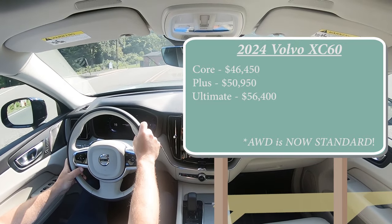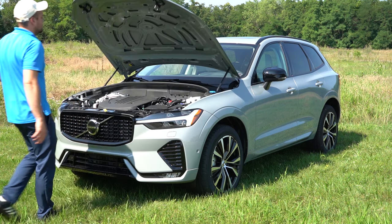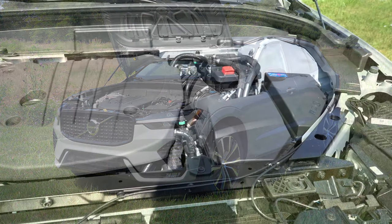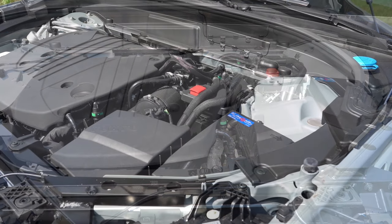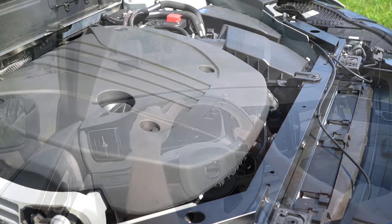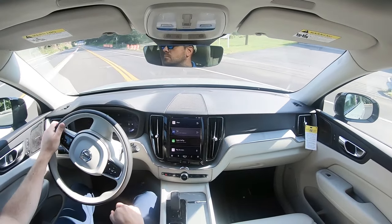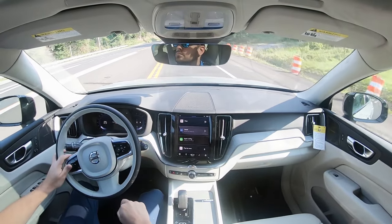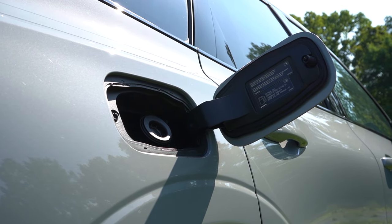When it comes to the powertrain, it is the same across all trim levels. Powering the beast is a 2.0-liter turbocharged four-cylinder with a mild hybrid system putting out 247 horsepower and 258 pound-feet of torque. Power is sent to all four wheels through an eight-speed automatic. Zero to 60 comes in at approximately 6.5 seconds, with fuel economy of 23 city and 29 highway, taking premium unleaded fuel.